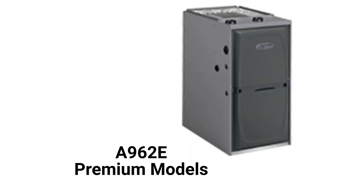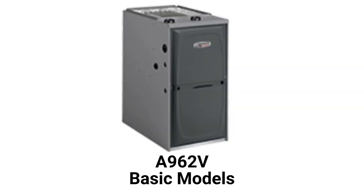The A962E model is a premium two-stage gas furnace with a constant torque blower motor and a two-speed inducer motor, while the A962V model has a variable speed blower motor and the ability to communicate with the other parts of the home's HVAC system to maximize efficiency and comfort.